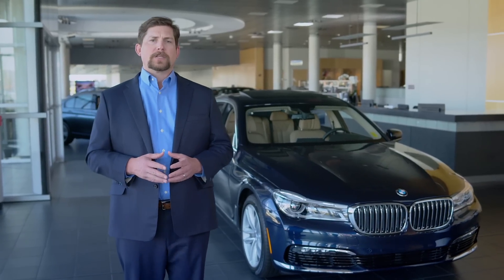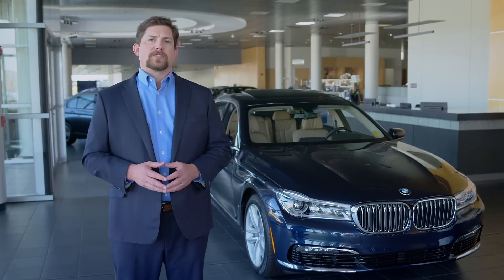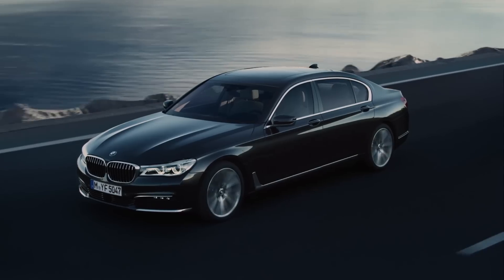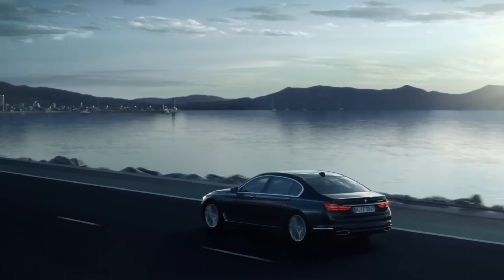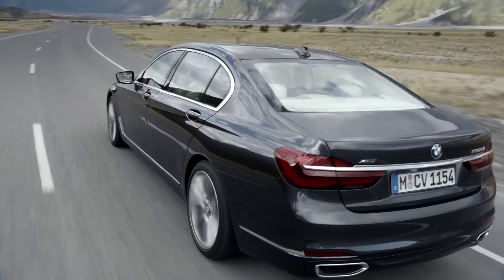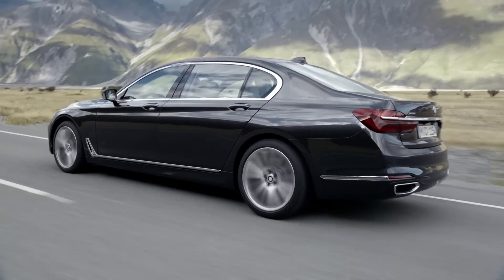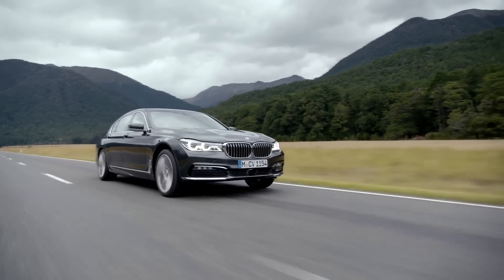One groundbreaking innovation is the car's carbon core construction. The body structure benefits from the significant use of carbon fiber reinforced plastic, which is 50% lighter than steel and yet just as strong. This has helped reduce vehicle weight by nearly 200 pounds, while lowering the center of gravity and improving vehicle acceleration, braking, and handling attributes.